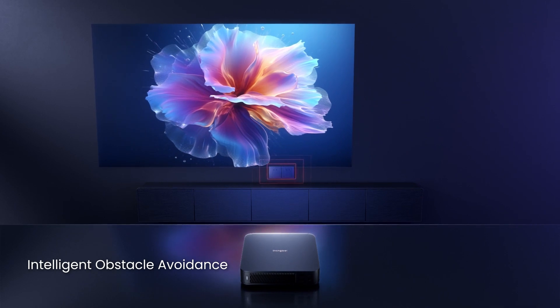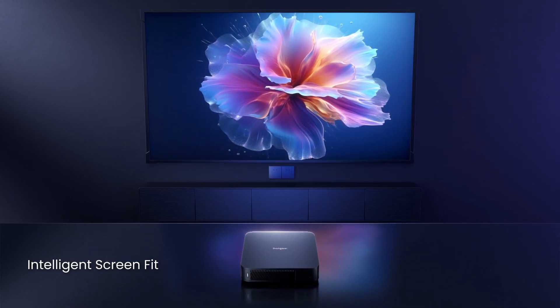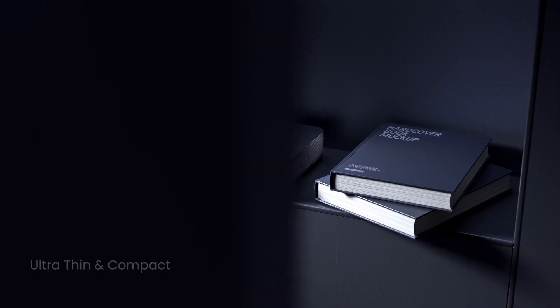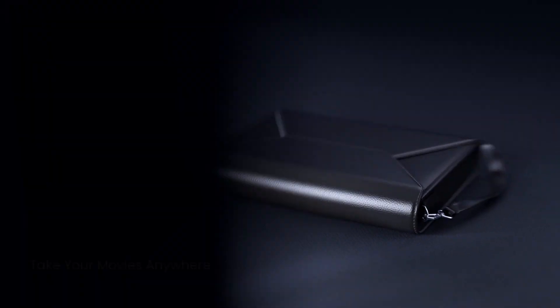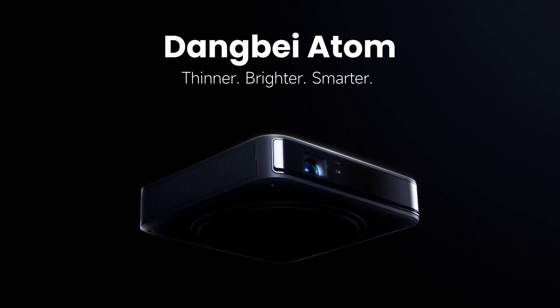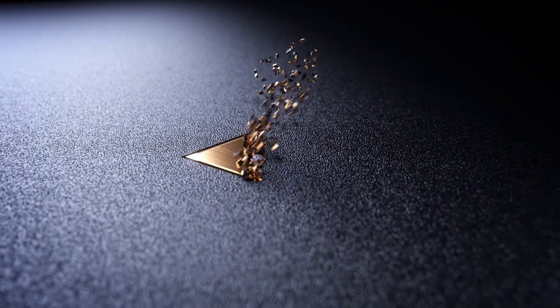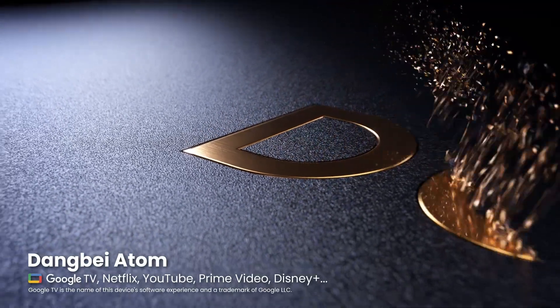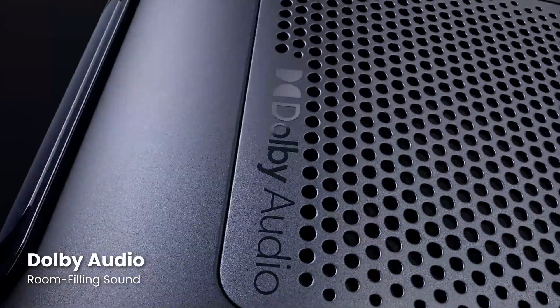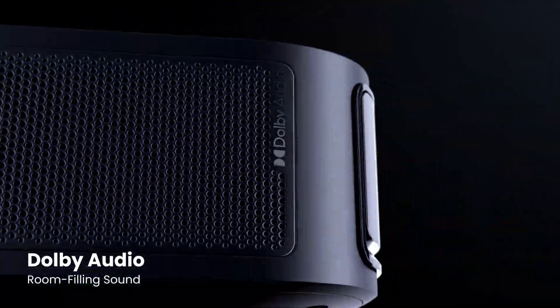But is it perfect? Like any device, the Dangbei Atom has its pros and cons. Advantages: exceptional image quality — enjoy a cinematic experience at home. Portability — take it with you wherever you go and enjoy entertainment anywhere. Ease of use — setting it up and using it is very simple. Competitive price — offers excellent value for money.